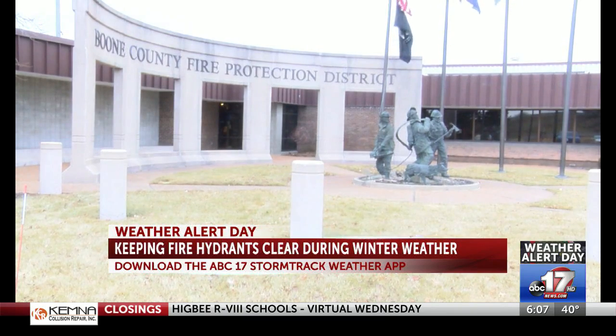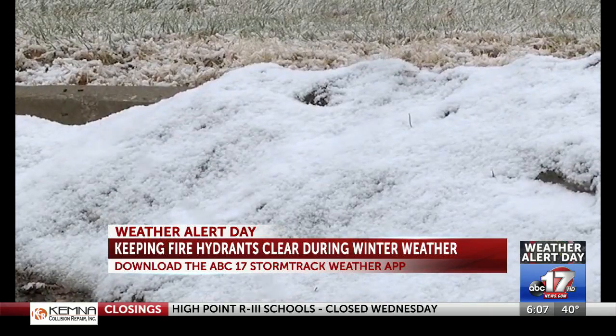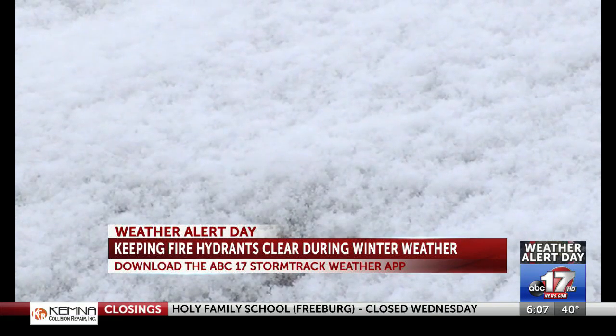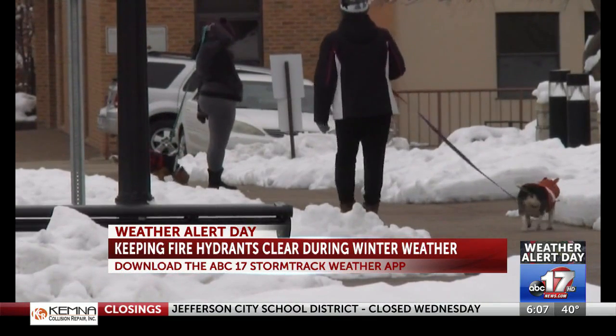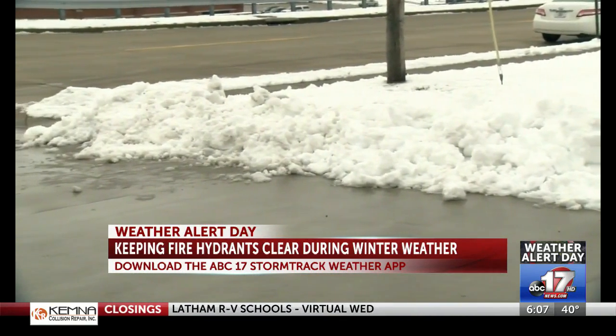Officials also say it's important to make a clear path from the fire hydrant to the street so they have a clear path to get to the fire hydrant when there is an emergency. Fire hydrants are placed every 500 feet and 300 feet in commercial areas. If firefighters can't get to one, they can go to the next available hydrant. Although the Boone County Fire Department has tankers that allow them to bring water with them, it still remains important to have easy access to fire hydrants.